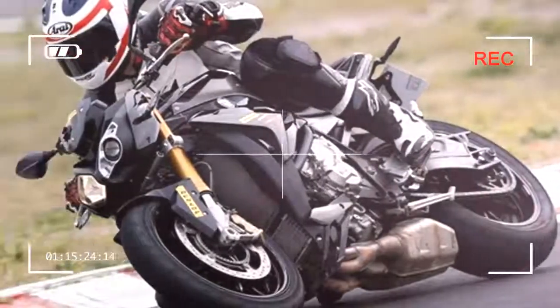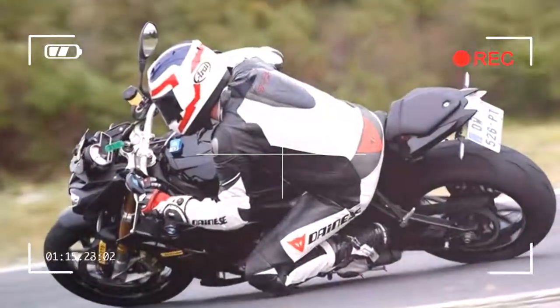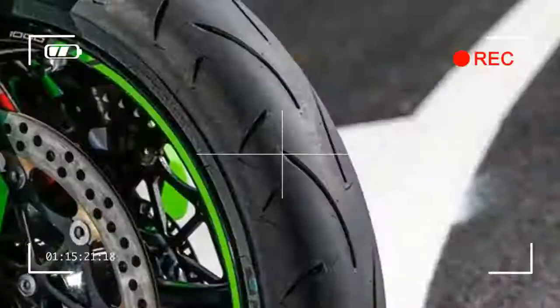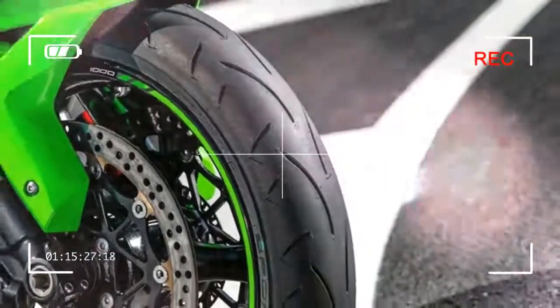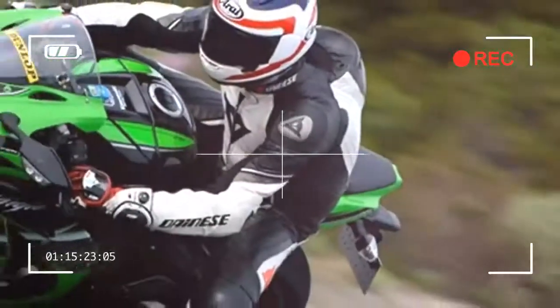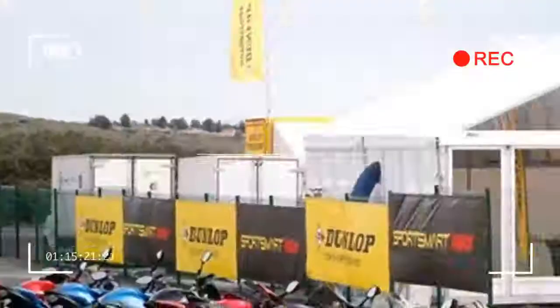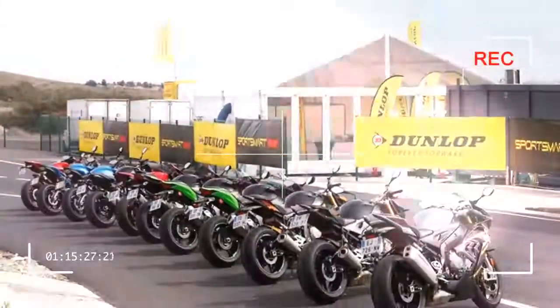Dunlop's new Sportmart 2 Max looks like a great choice for rapid road riding and occasional track day use. We tested the new tire on the mountain roads overlooking Montpellier in the south of France, plus rode it at Miraval Test Track, and found the Max to be friendly, confidence-inspiring, and with a playful side that could make your riding more fun.